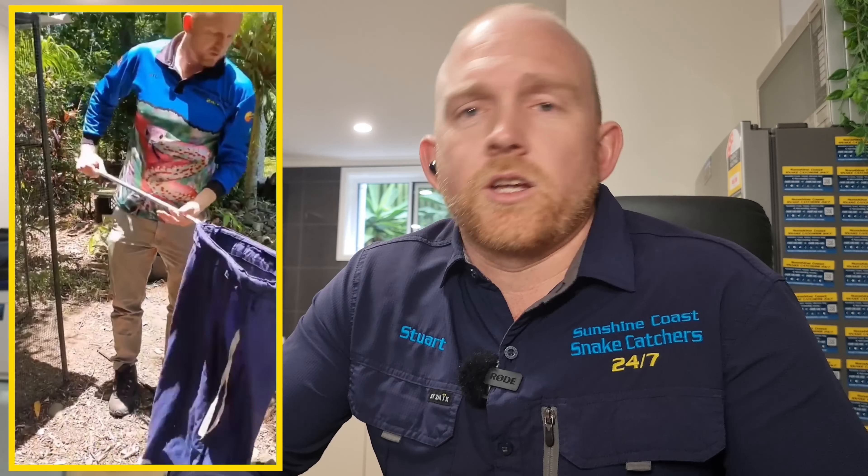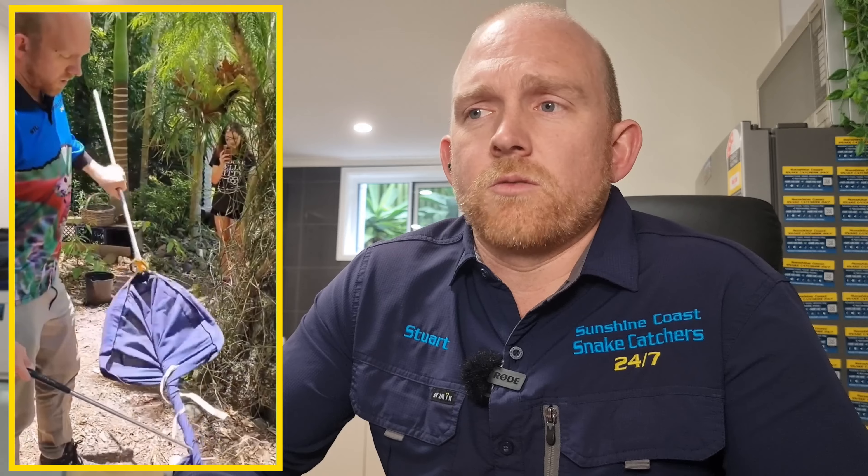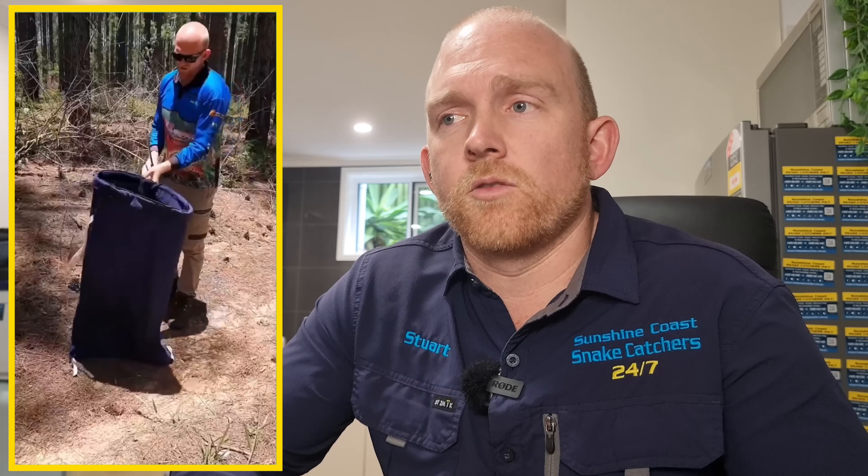We get a lot of chunky red-bellies around the Sunshine Coast. I think it urinated all over my hands, which they often do, and it stinks — so we always have to wash our hands straight afterwards. A lot of the red-bellies around here, especially when we get a lot of rain, are very, very fat and very healthy.